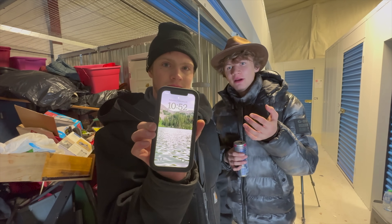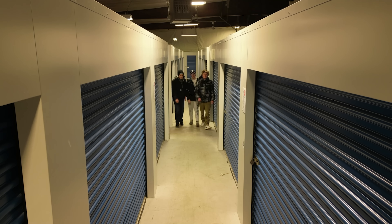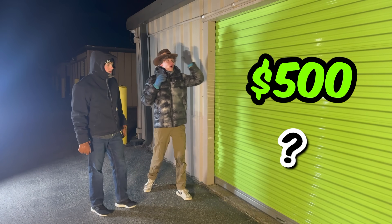We just spent six hours attempting to clean this out and made maybe 20% of a dent. It's 10:52, and if we don't make it to the $500 unit soon, we're going to miss out. I'm going to call up the graveyard shift, have them come in and see what they can find. After dropping off the trucks at my warehouse, it was time for the $500 storage unit, which appears to contain cabinets, shelves, and a ridiculous amount of boxes.